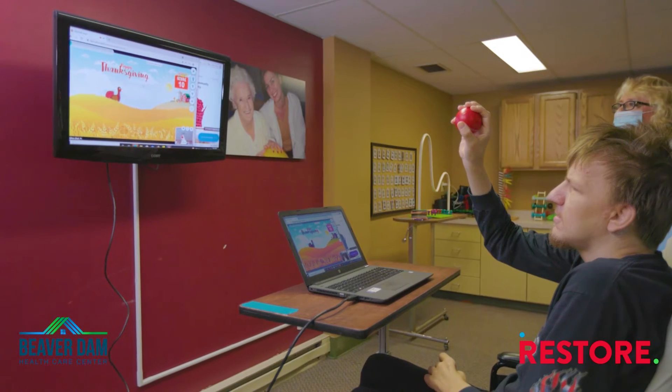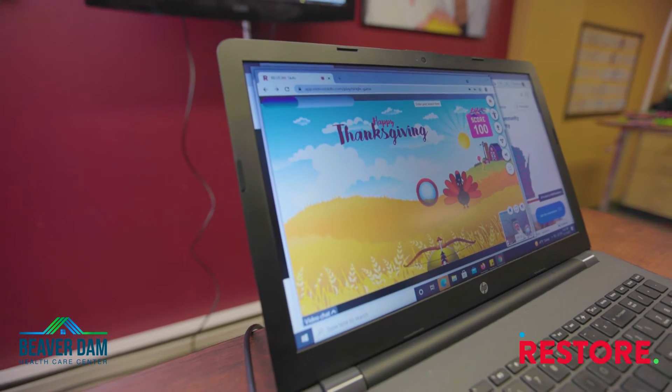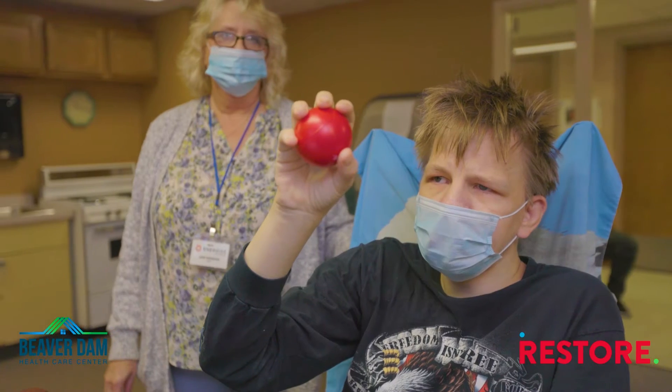Restore Skills is a computer-based program that looks at how we can help our residents get stronger. Restore is different from a regular therapy approach because there's more interaction — I think it's more fun and engaging.